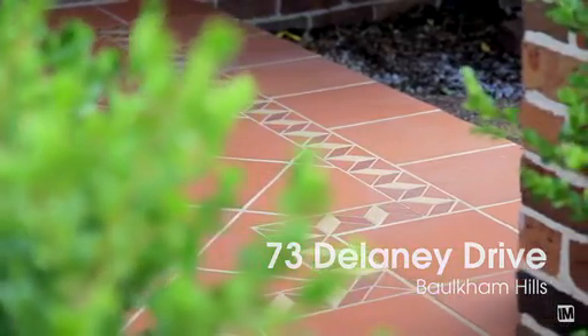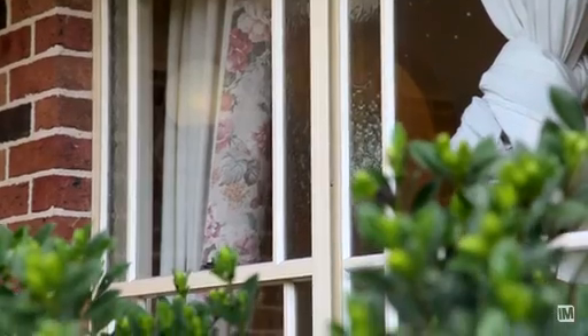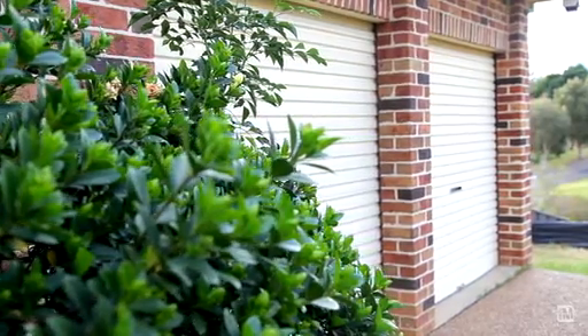Upon seeing the home for the first time, you'll be impressed by the clean landscape gardens and double garage with internal access.